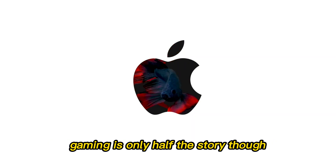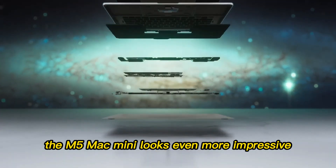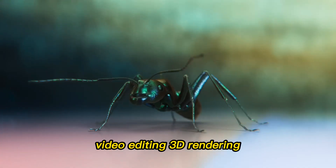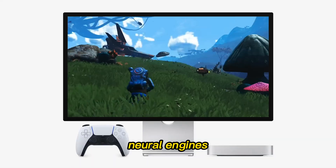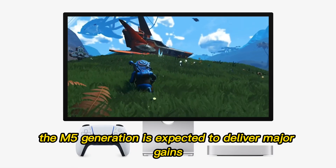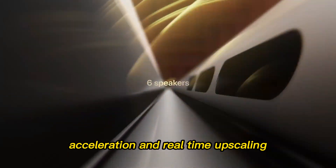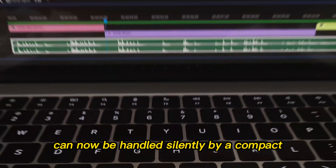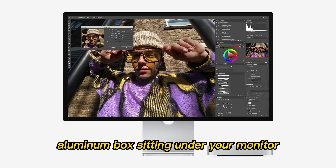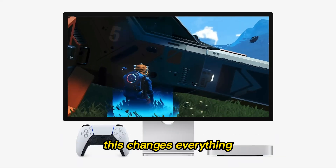This isn't just about turning macOS into a gaming platform overnight. It's about Apple finally delivering hardware so powerful and so common that developers can no longer ignore the platform. When a $600 desktop can run demanding games efficiently, the conversation changes for the entire industry. Gaming is only half the story, though. In creative tasks, the M5 Mac Mini looks even more impressive. Video editing, 3D rendering, and AI-assisted workflows will all benefit from Apple's rapidly evolving neural engines.